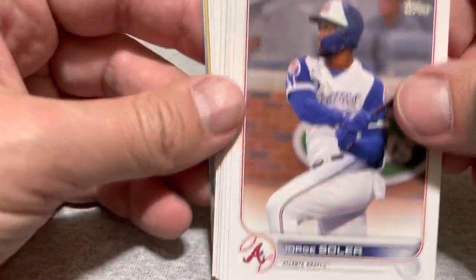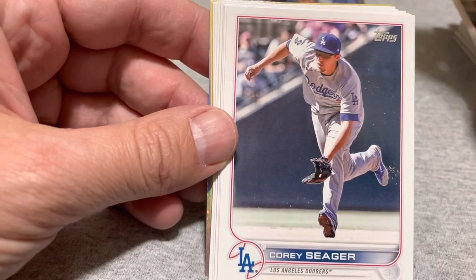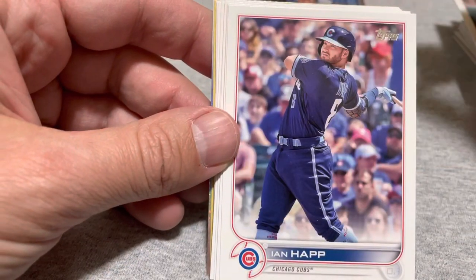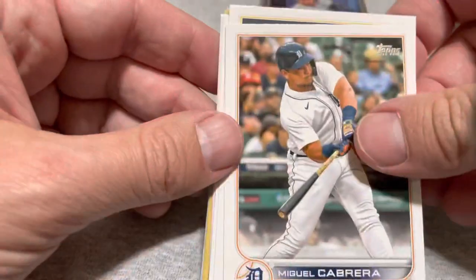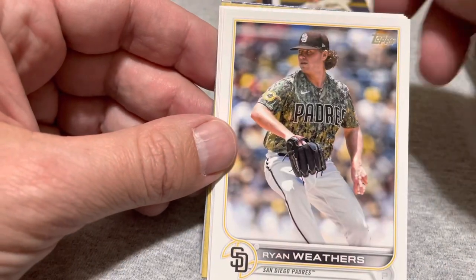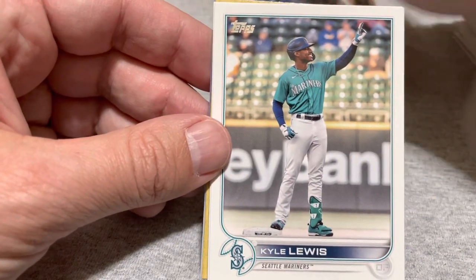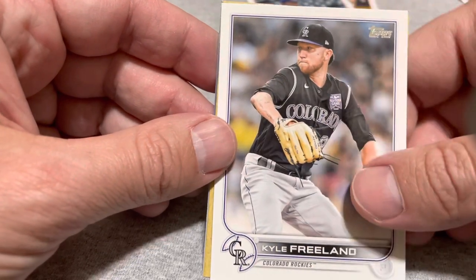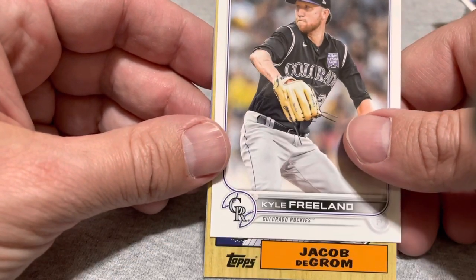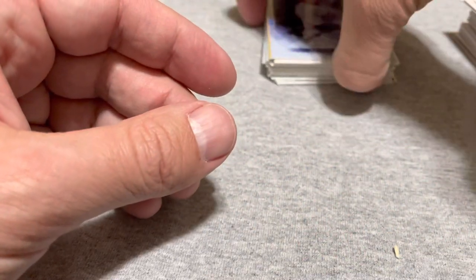Alright, two more packs. Started out with a Jorge Soler, Jan Gomes, Corey Sager, Ian Happ, Brian Anderson, Miguel Cabrera, Aaron Ashby rookie, Ian Kennedy, Ryan Weathers, Emmanuel Clace — who I like — Kyle Lewis, hoping for a big year from him if we have a year. And Kyle Freeland. The 87 is Jake DeGrom. And another Aaron Judge stars of the MLB. Strange.